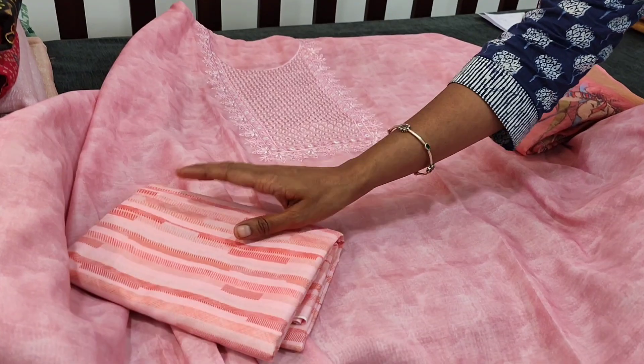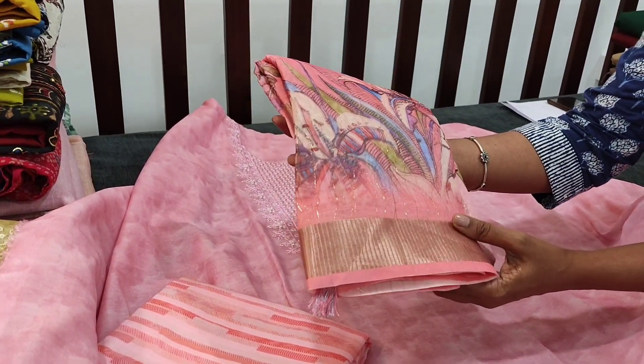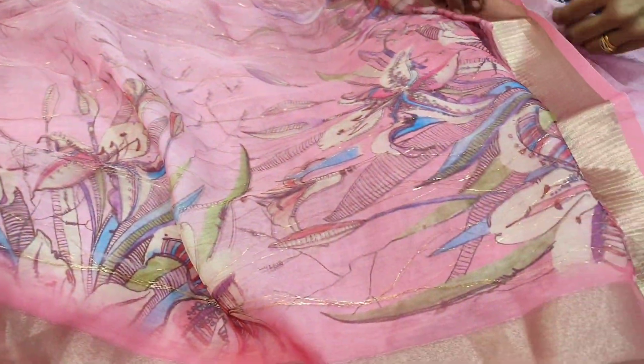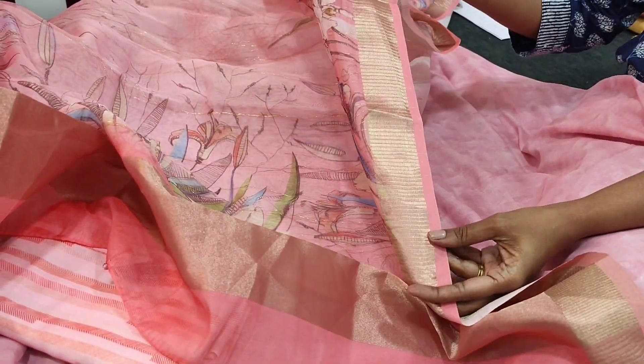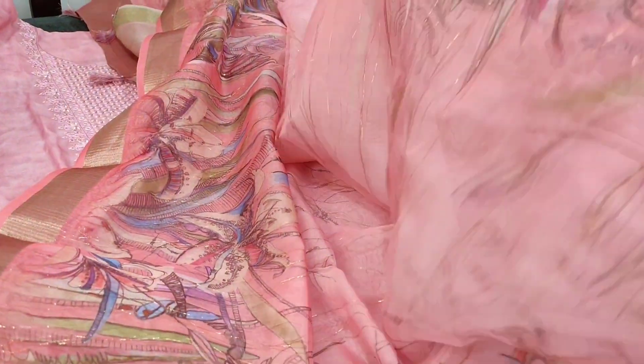We have a modal printed bottom — a very soft and comfortable fabric. The highlighting part of the set is the dupatta. It's a designer dupatta in organza. The pallu portion has a golden tissue kind of fabric, and it's digital printed. The highlighting part of this dupatta is that it's a two-layered dupatta in organza fabric, and in between the two layers there are zari lines running all over the dupatta. We have khadi borders — antique zari khadi borders on both sides. It's a full length dupatta. Backside is two-layered, as you can see, with golden lines running along the fabric.